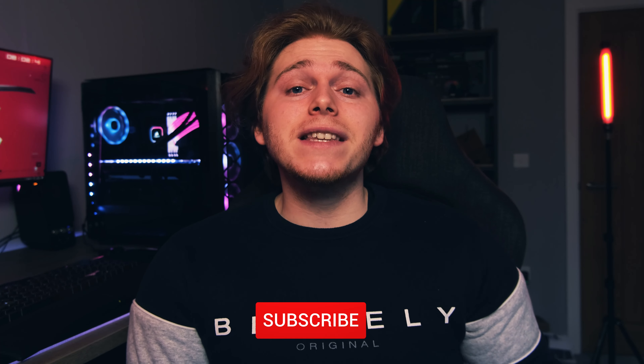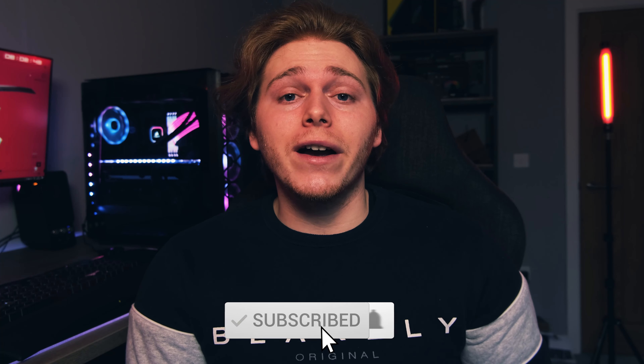Let me know in the comments section your thoughts on the Apple Watch Series 6 in 2021, and if there's anything else I can help you with, I'll try my best. Thank you so much for watching.